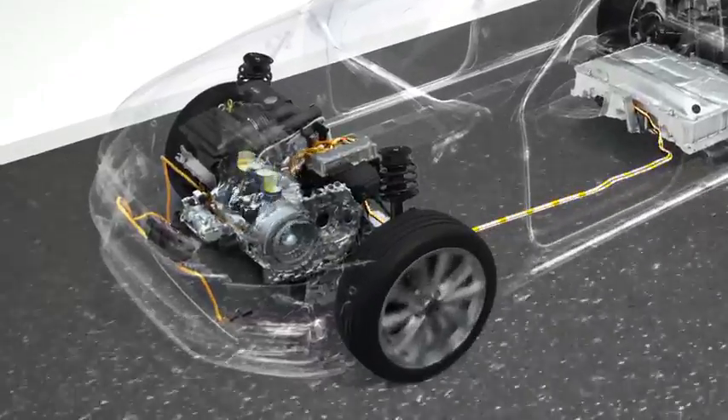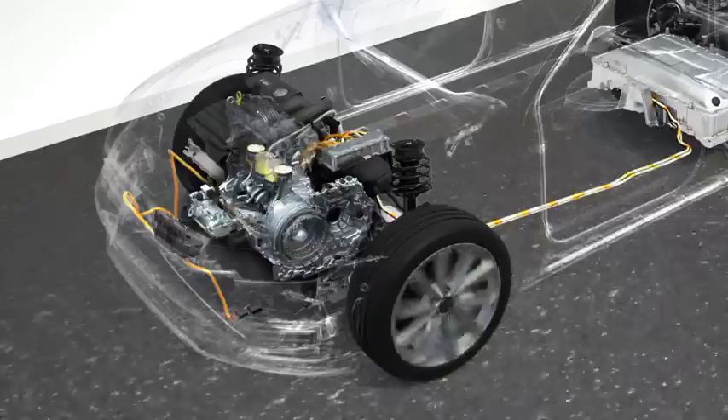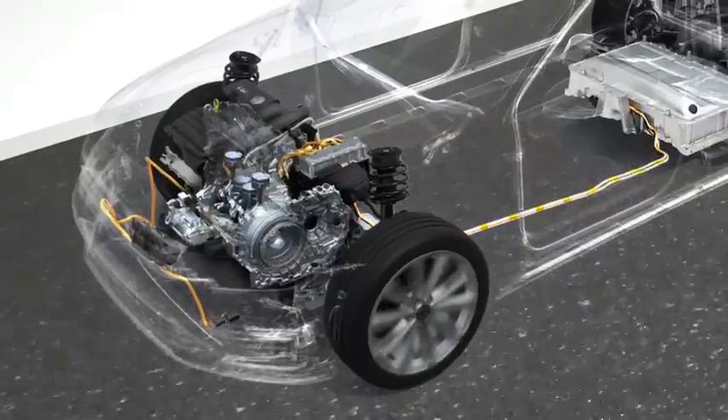The electric motor supports the TSI. And on suitable legs, the hybrid can run on electric motor only.